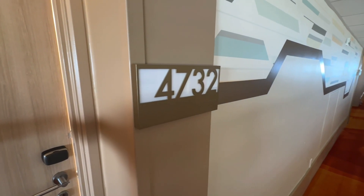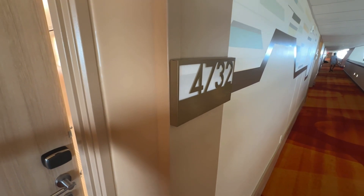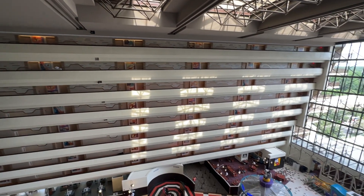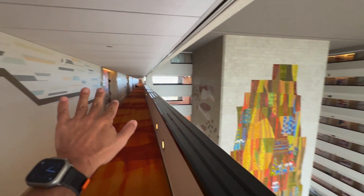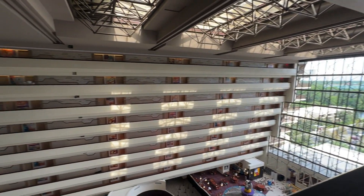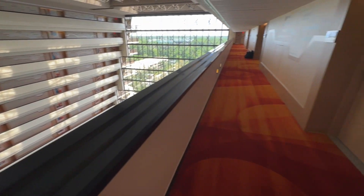Alright guys, I wanted to give you a quick tour of room 4732. This is at the main tower of the Contemporary. What's cool about this room is that you're in the main tower — we are sitting right here and you can see the view down below. You can see everything down there, like Chef Mickey's. We're literally dead center with a perfect view of everything. This is what they call the main tower with theme park view.